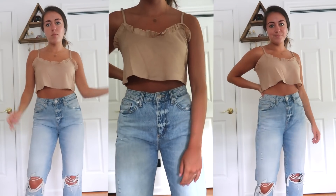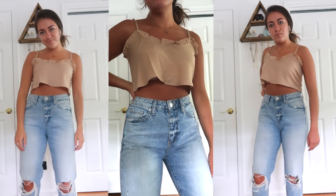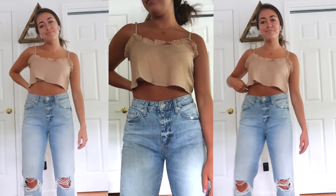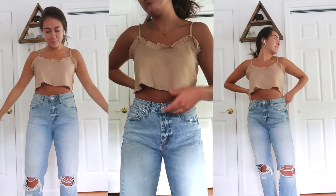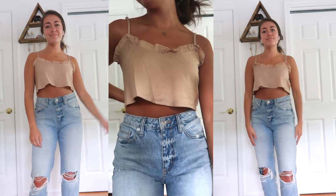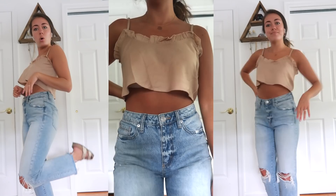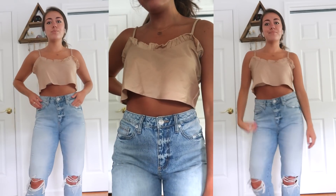For size reference, I got the leopard top in a size 4. Up next, I picked out this flowy beige tank top with a little ruffle detailing around the neckline. It's a very flowy, silky material. It's pretty cropped, but it's not a big deal if you're wearing high-waisted pants with it. You could easily get away with wearing a strapless bra or no bra at all with this. Definitely a big fan of this one — I will be wearing it a lot.